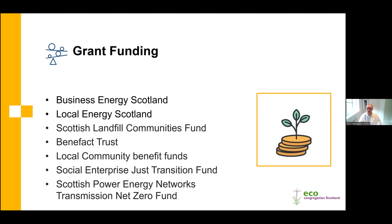The last two funders are geographic. The Social Enterprise Just Transition Fund covers the Grampian area - Aberdeen, Aberdeenshire, and Moray local authorities. Their funding has closed for this financial year but further funding is expected next year. Similarly, Scottish Power Energy Networks' Transmission Net Zero Fund has closed this financial year but will reopen next year with around £5 million. That fund is open to any organisation within the Scottish Power Energy Networks area, running from the borders through the central belt and also some of Fife.